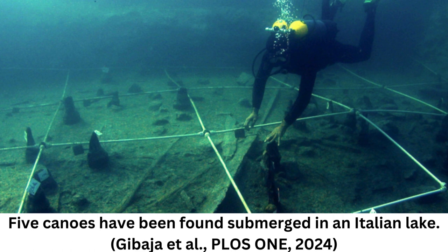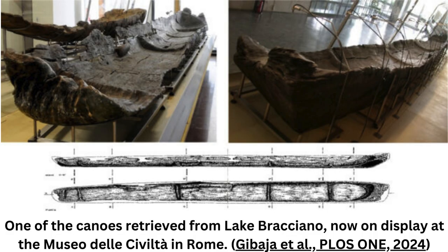Now, a team of researchers led by archaeologist Juan Jabaja of the Spanish National Research Council has described a quintet of canoes dredged up from a Neolithic lakeshore village near Rome, Italy, that revealed the sophisticated boat-building techniques of seafaring communities in the region. Direct dating of Neolithic canoes from La Marmada reveals them to be the oldest in the Mediterranean, the researchers said in a statement.